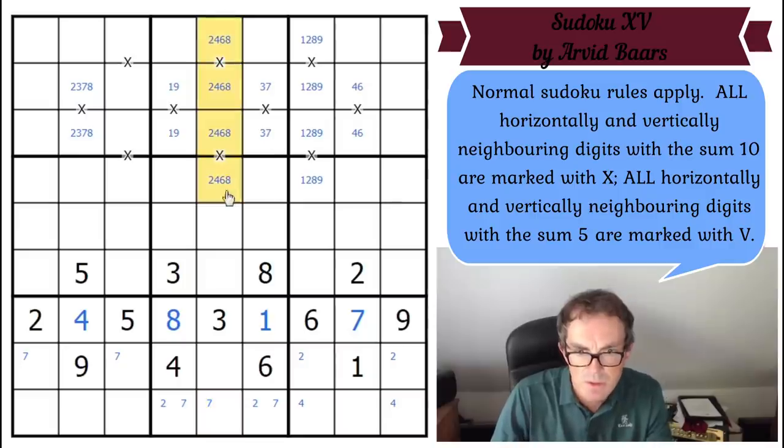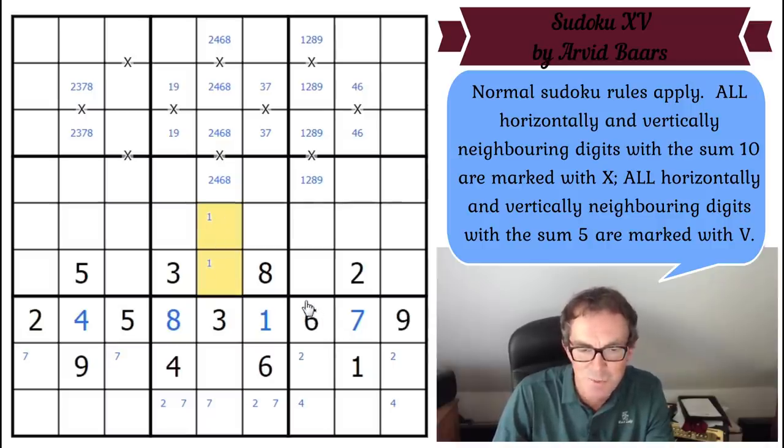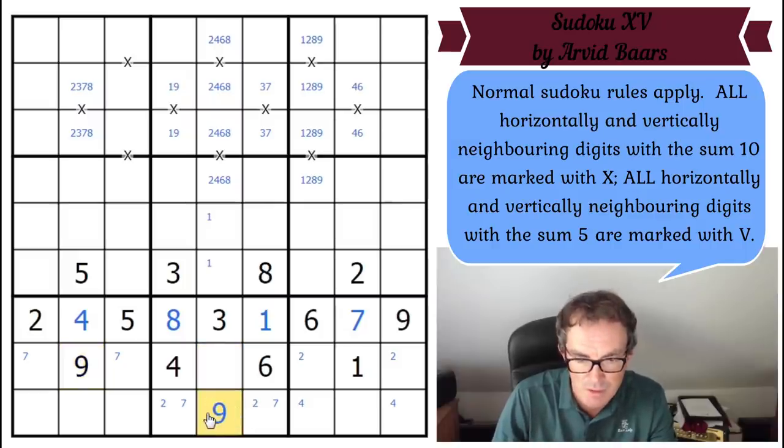Looking at this column — where does one go? One's got to be in one of those cells because of the one already placed. Apart from that we're left with five, seven, and nine. Now, nine can never go next to the one because there would have to be an X between them, so nine is in one of two cells — and it can't be there because there's a nine already, so the nine goes here. That forces those two squares, and there's a naked single — that's a five.